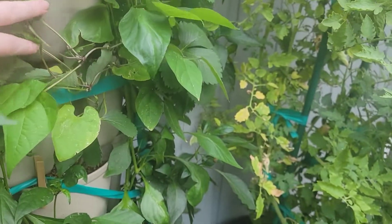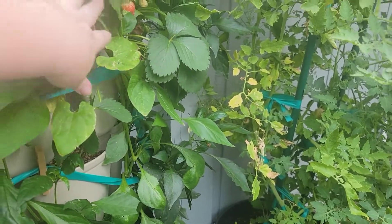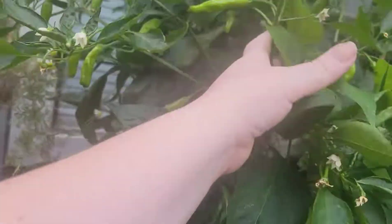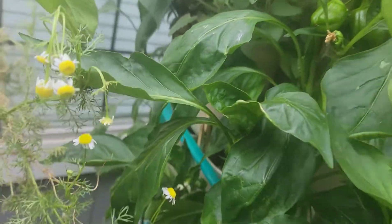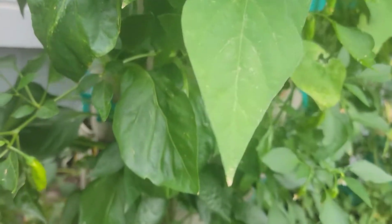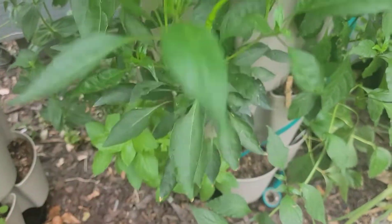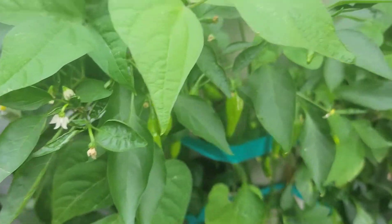I've got some peas restarted, our beans restarted in here, so hopefully I'll get some beans. These ones are a purple one. Those are the shishitos here. And then in here I've got some bell peppers finally coming on. These are the Thai hot peppers. So all the peppers are coming in.